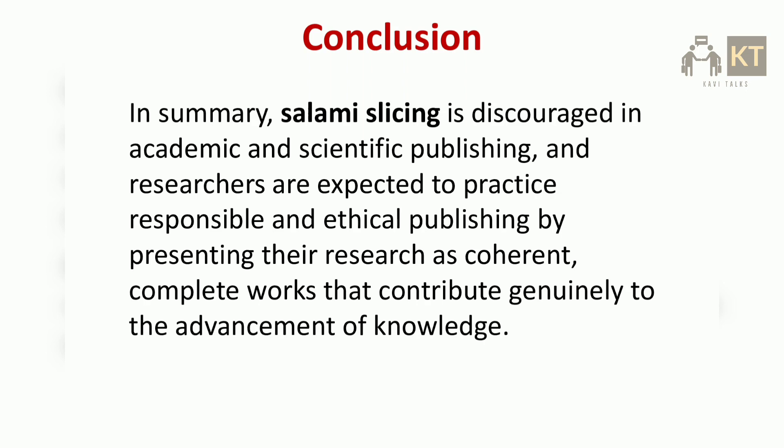In conclusion, salami slicing is discouraged in academic and scientific publishing, and researchers are expected to practice responsible and ethical publishing by presenting their research as coherent, complete works that contribute genuinely to the advancement of knowledge.